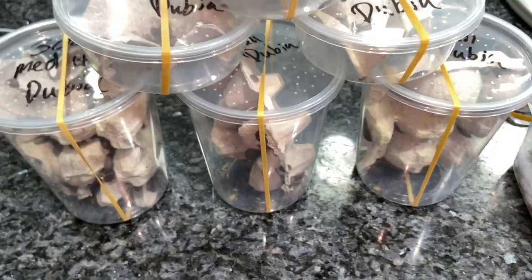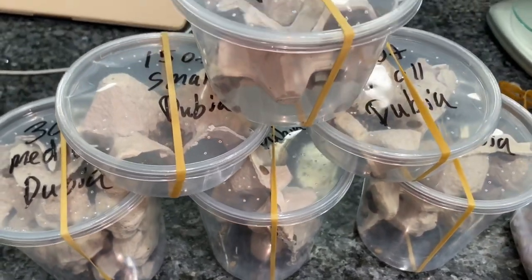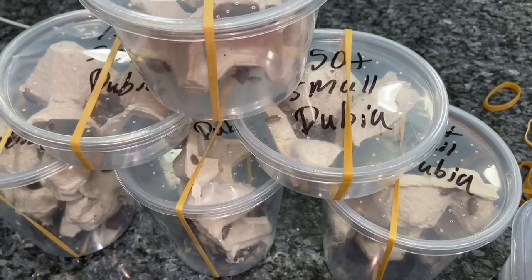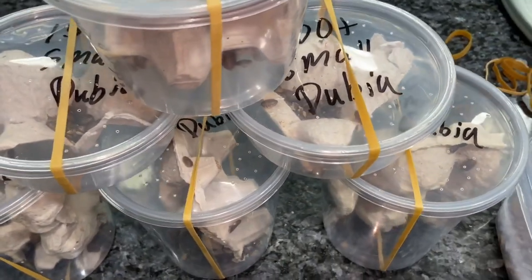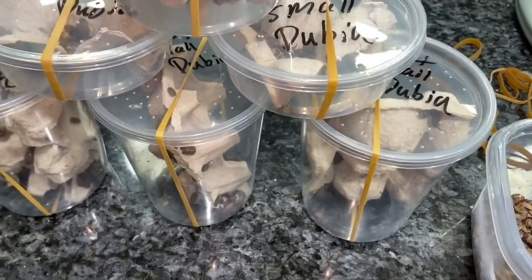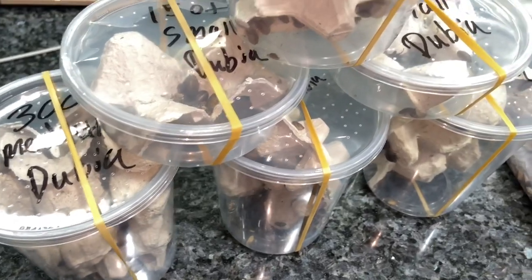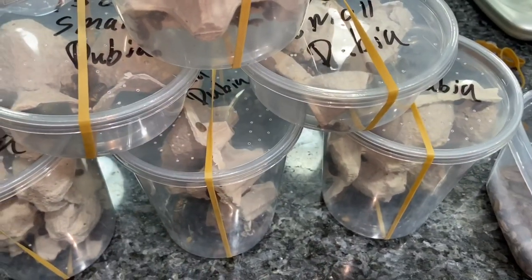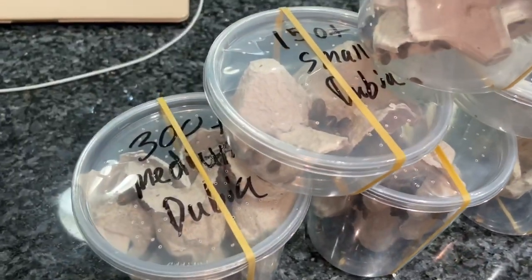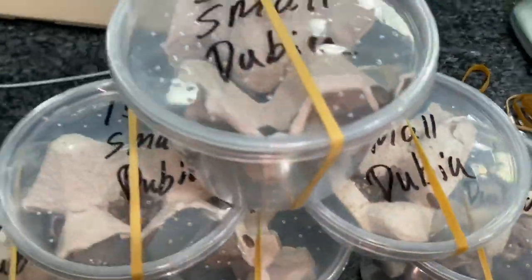I am also working on a website, so stay tuned for that. It'll be much easier for you guys to purchase dubia roaches, roach chow, egg crates, water crystals — anything for your dubia roaches or any feeder roach needs. I'm working on having all those items available for you guys in the future on the website foodchainfeeders.com.